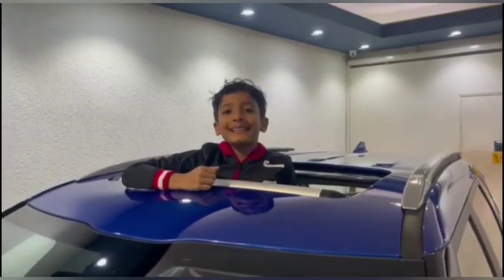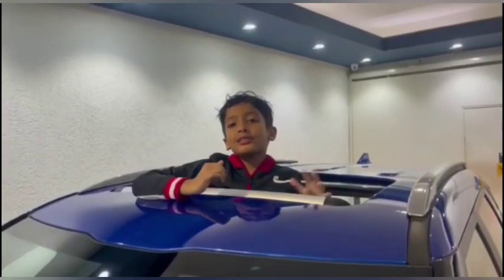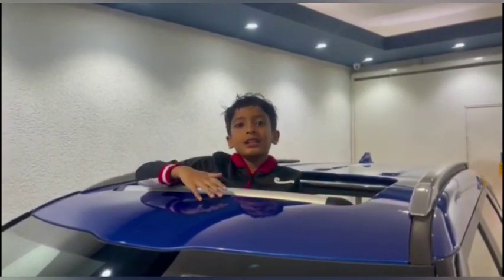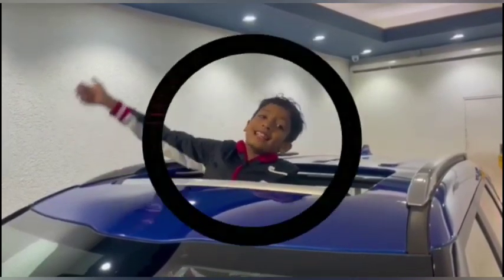Hi everyone, it's me, Slytherin Aydan. I am back at Best Motors today and ready for another car review. You guessed it, this car has a sunroof. Let's go!